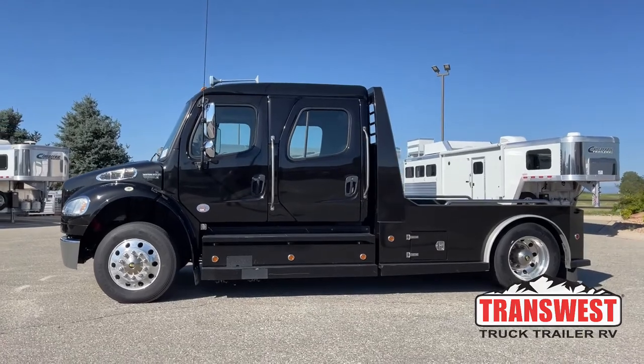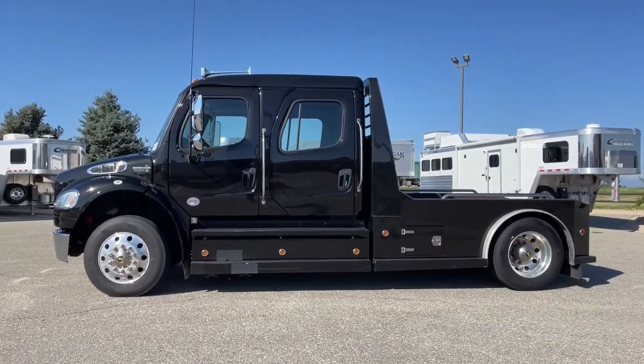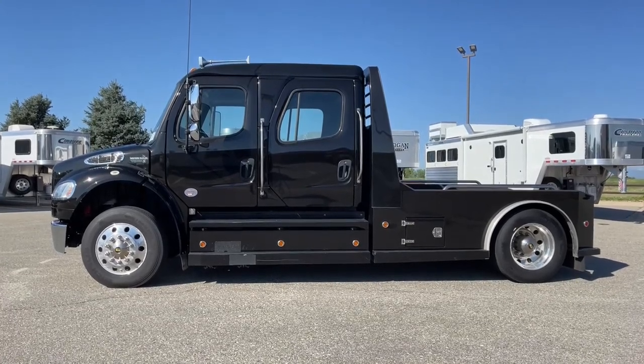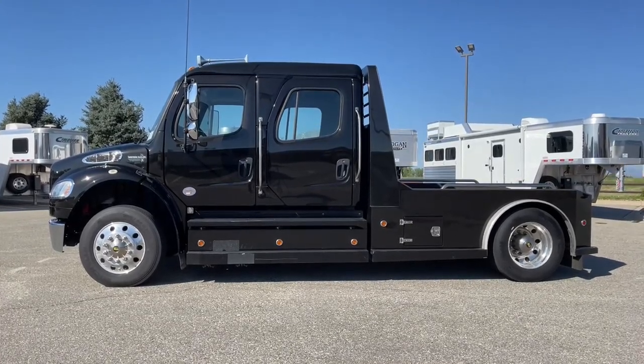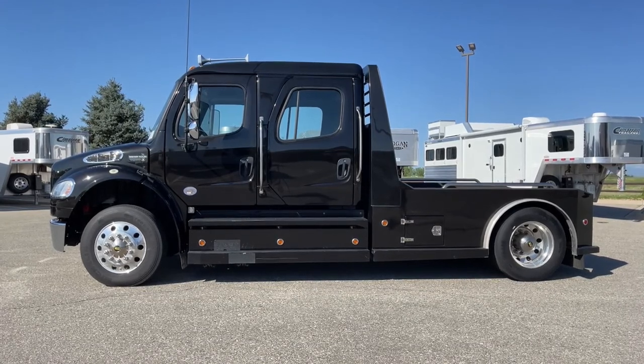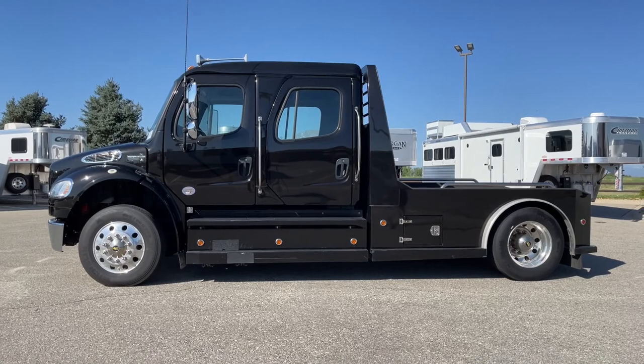The conversion is Western Hauler. Western Hauler has been around for a long time — they're built down in Texas and do really outstanding work. As we admire this one from the side view, let's talk about a couple of things that really jump out at us.